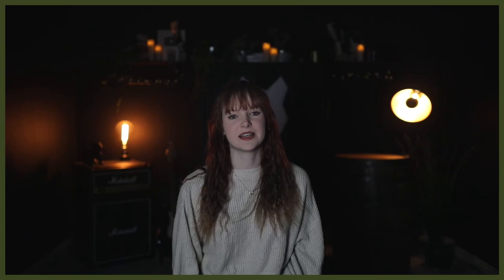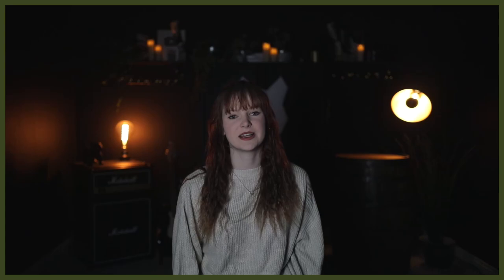Despite being much different in size, they have similar needs in the grooming department. Because both have a long coat, they will need regular brushing every day to ensure coat health and keep mats and tangles from developing. It is even advised that they get professionally groomed two or three times a year to help keep up with their high-demand coats.